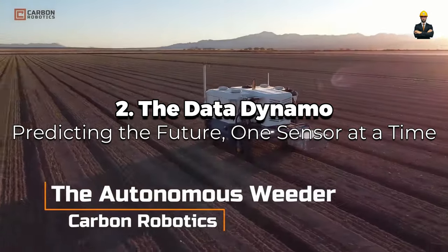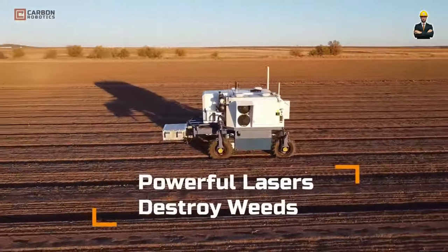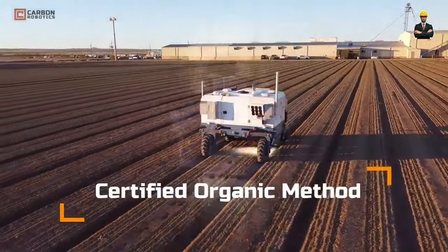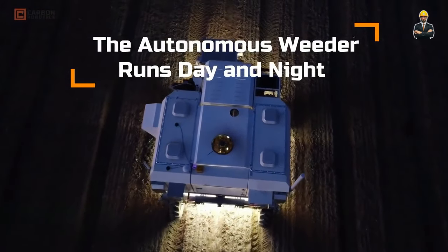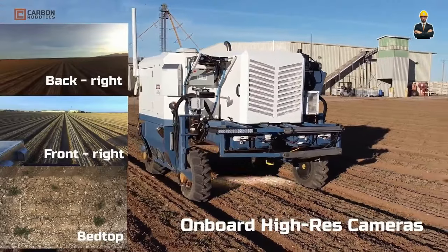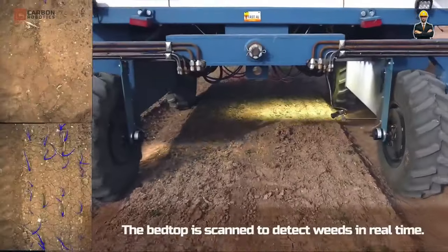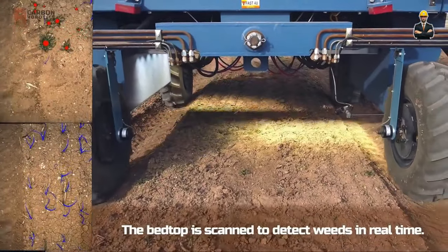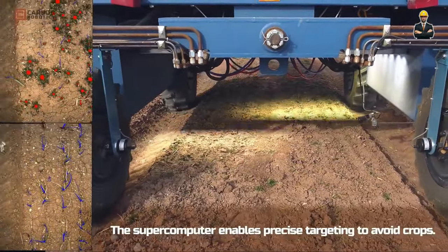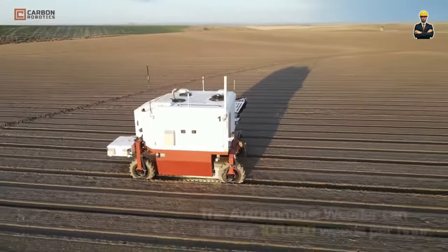Number 2 is the Data Dynamo — predicting the future, one sensor at a time. This sleek futuristic loader is embedded with a network of sensors, like tiny eyes and ears, constantly monitoring its own health and the environment around it. From engine temperature and oil pressure to soil moisture and air quality, the Data Dynamo gathers data like a digital detective. Its internal AI core crunches the data, searching for patterns and anomalies — predicting when a component might wear, a leak might spring, or even when your next bumper crop is ready for harvest.